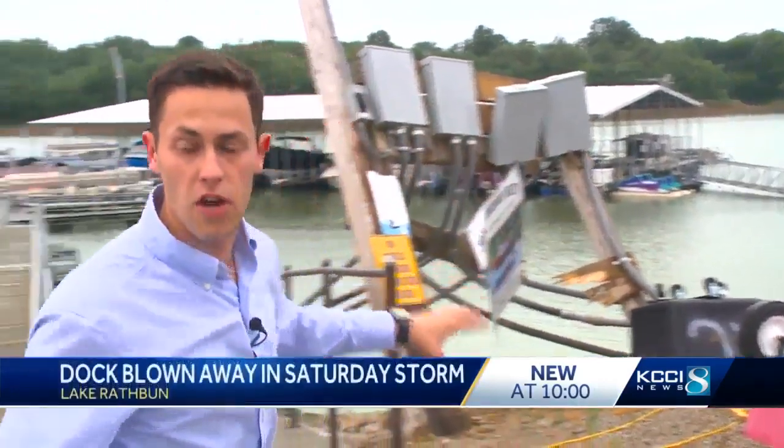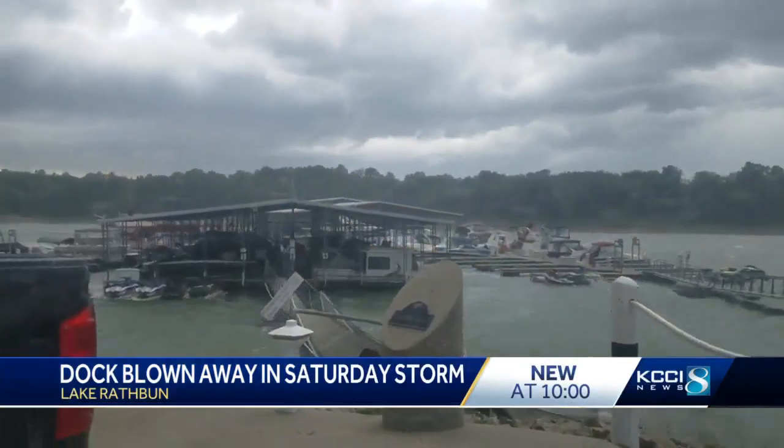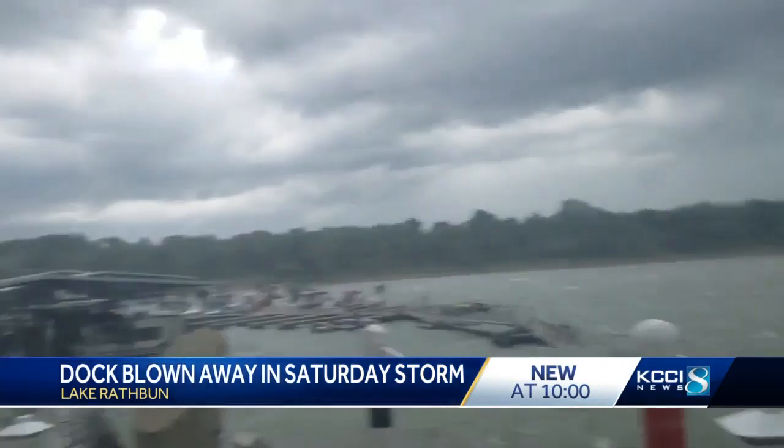This is where the Queen Dock used to be, but the storm that came through Lake Rathbun yesterday detached it from the other docks and took it all the way down the river over here. This video shows the terror — boaters on this dock at the Rathbun Lake Marina as the storm causes it to break off from the shore.